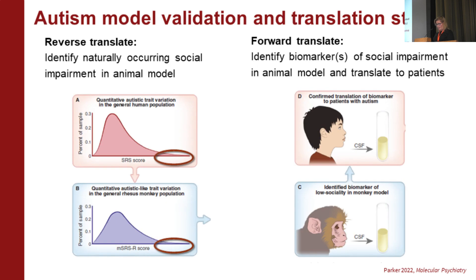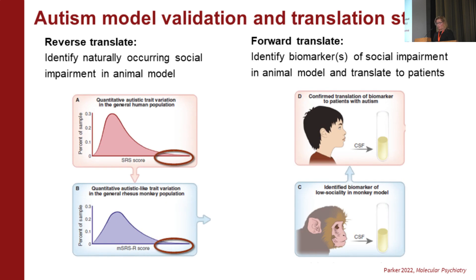What we were really interested in doing was developing methods to identify and study individuals at the quantitative extreme of a large monkey population, particularly in social behavior. We used a measure called the SRS to target individuals at the extreme end in the general population. This is a distribution of the macaque social responsiveness scale, where we can study monkeys at the extreme.